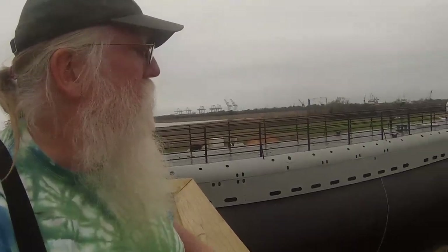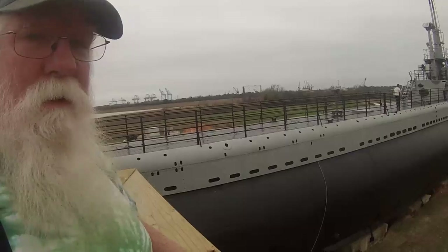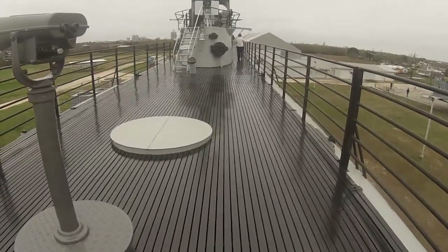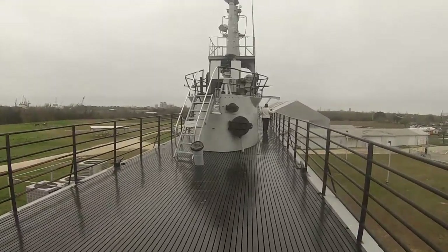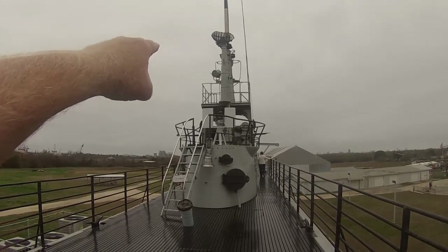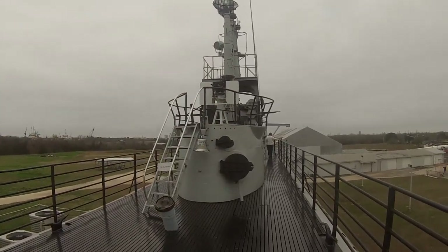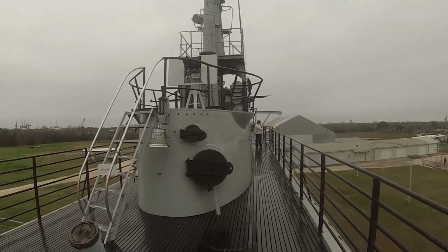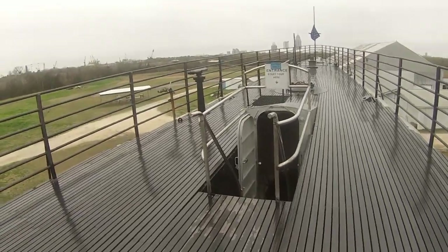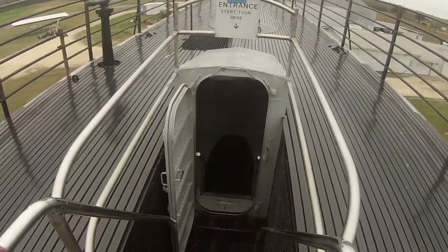Good morning YouTube! Hope you liked last week's videos on the Alabama. Now we're going to tour the submarine USS Drum and see how much we can see. I would guess that this steel decking would be a little slippery when wet. Up there were the two platforms for the lookouts and the bridge. We're walking towards the bow of the ship. Let's go down and check it out.